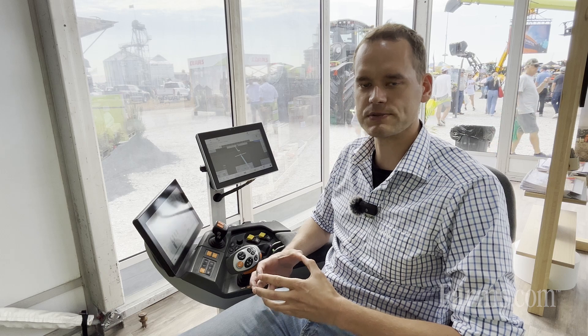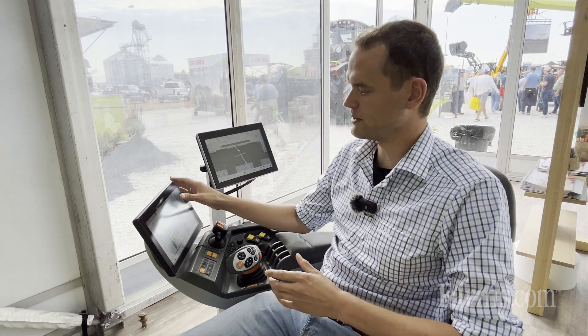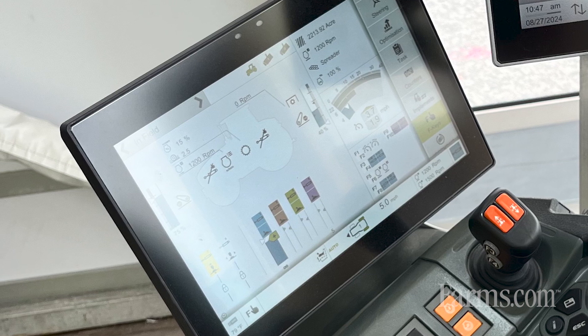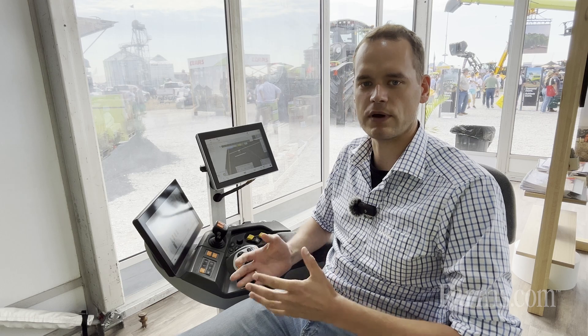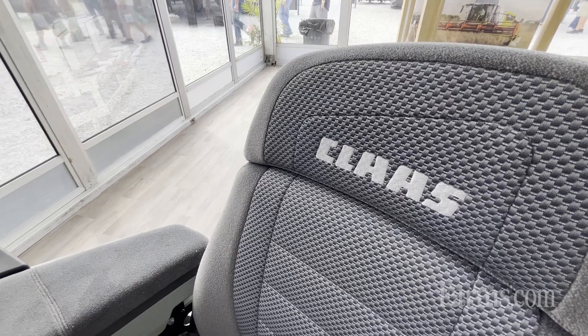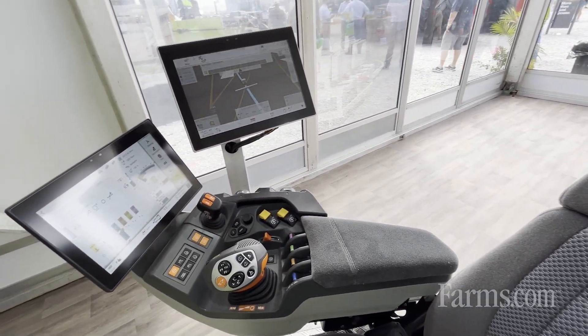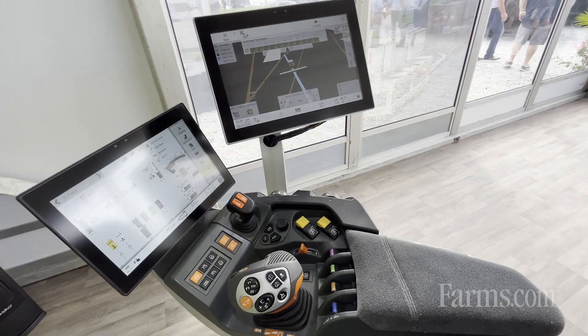Next to the system we also have our CEBIS terminal, which is quite equivalent to the CEMIS, so the user interaction is quite similar and easy for you to use directly in the field. With the CEMIS 1200 we also have ISOBUS functionality included, so every ISOBUS implement which is compatible is running directly with your steering system — plug and play and ready to use.